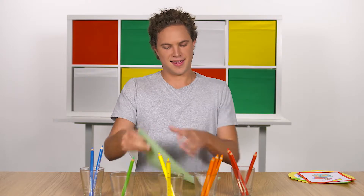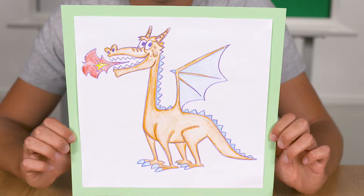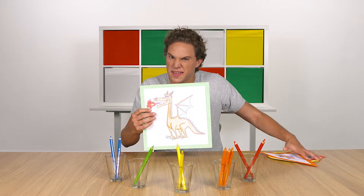Red! Ta-da, all done! What do you think? Now let's hang my drawing of the dragon up on the wall with these other drawings.